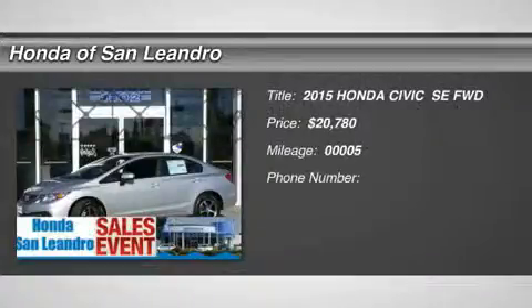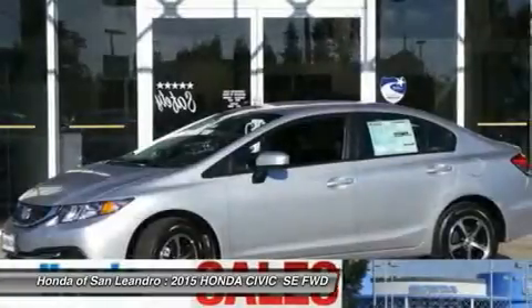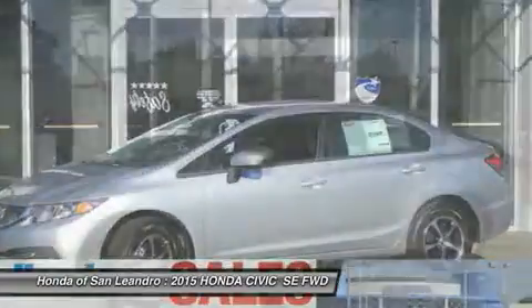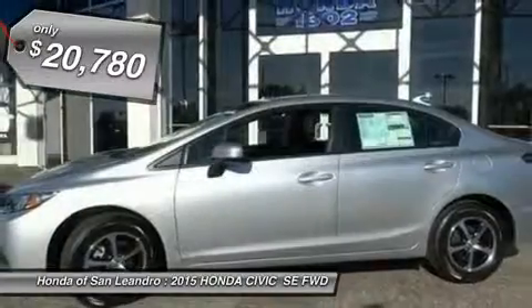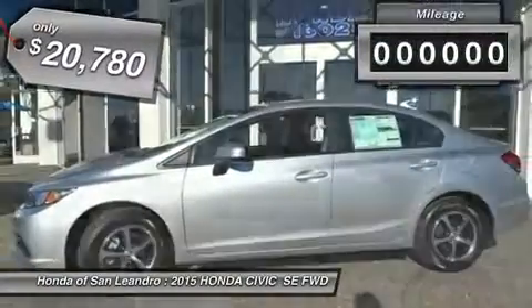You'll love this 2015 Honda Civic — this is a car you'll want to take home. With just 5 miles, it features a variable transmission and an exterior color of Alabaster Silver. Call us and be the first to open the car door today.